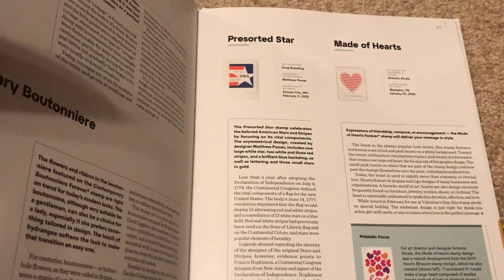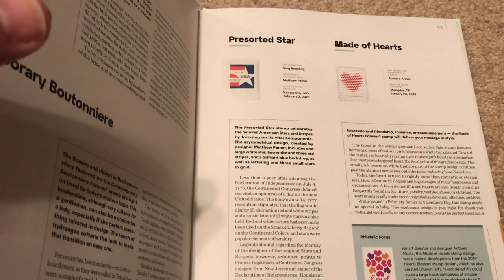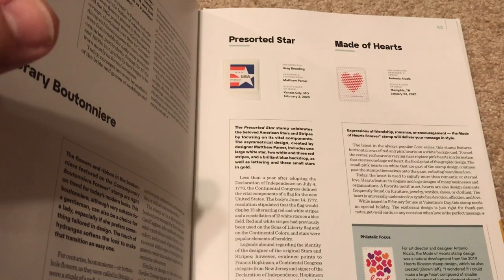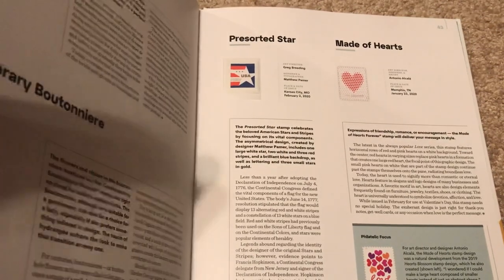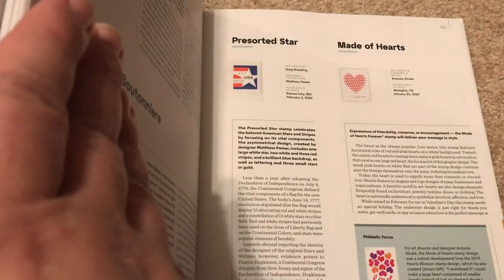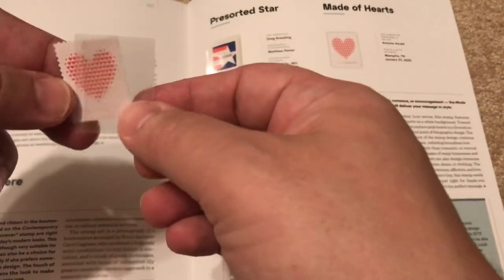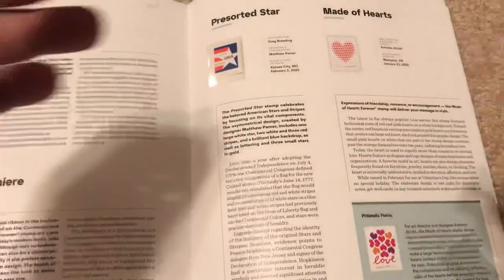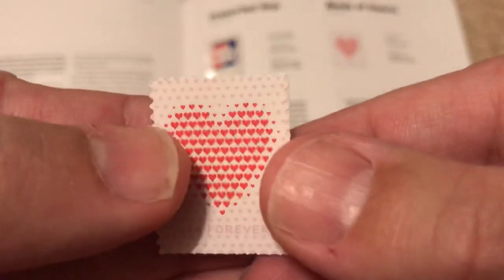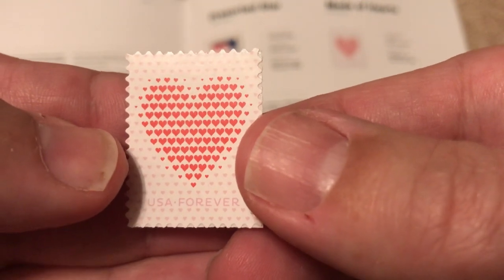Next is Made of Hearts — it is a love stamp. There's usually a love stamp; since the 70s they've been making them. This is it. Take a good close look — as you can see, it's a heart made of smaller hearts.